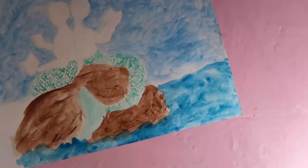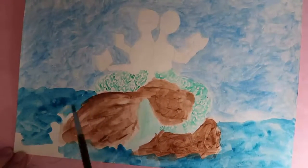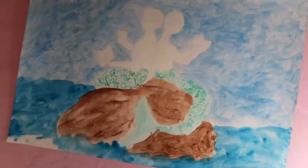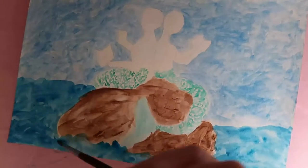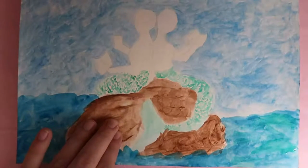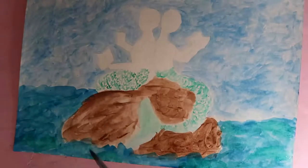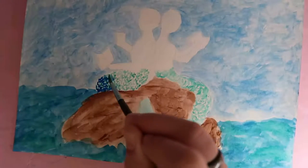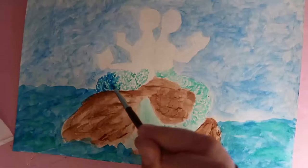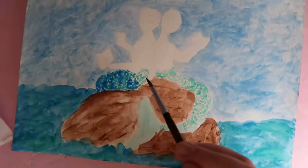I decided to go with mermaids partially because I wanted to do a mermaid piece, but also because I've only done one mermaid piece in the past and I wanted to do more and have it be better than last time. The rest of the inspiration came from the fact that Mother's Day was very soon and I like to make my own cards for Mother's Day.